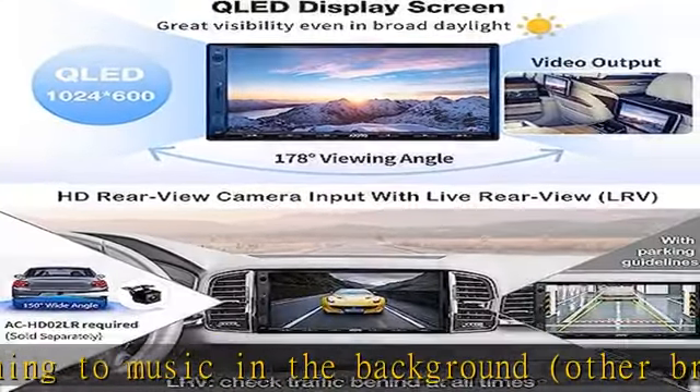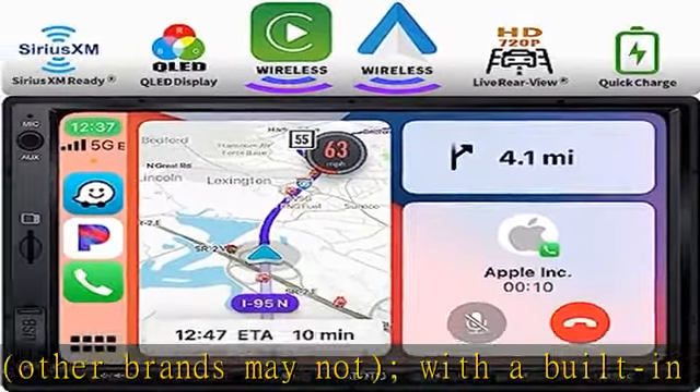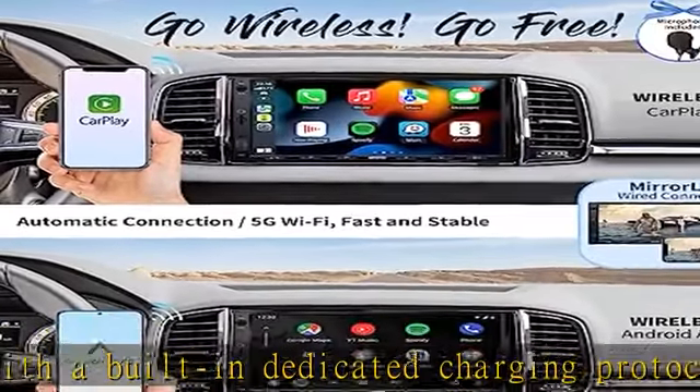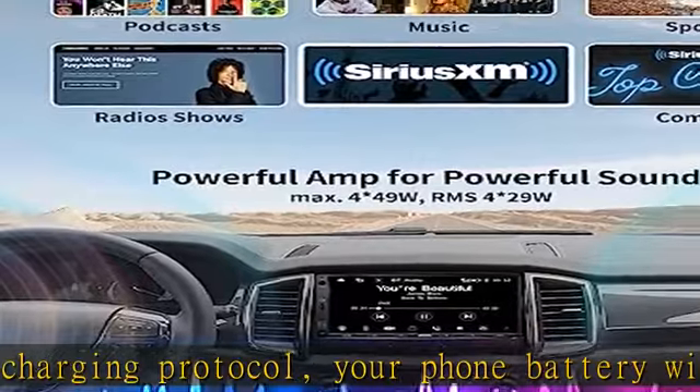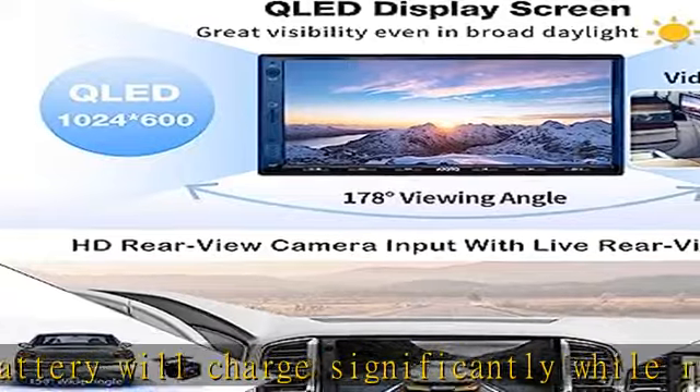Online GPS navigation — with a specific hardware solution to integrate CarPlay and Android Auto, you can run iOS Maps, Google Maps, or Waze on the F7's HD screen, provided that they are available on your phone.